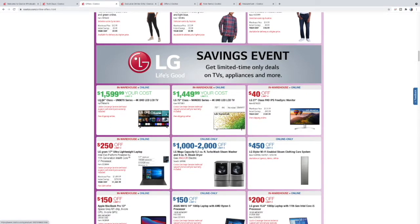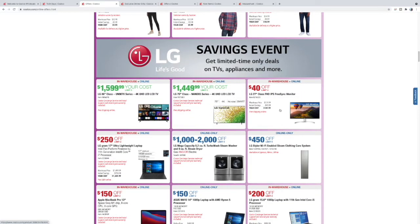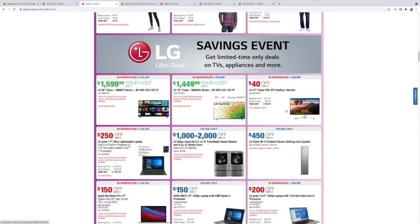86-inch TV for $15.99! You can only get three though, so hurry up. A step up is this LG Nano 85 Series — it's a 75-inch for $14.99, better picture quality but 11 inches smaller. I have used this 27-inch monitor — not too bad, $139, that's a good deal too.